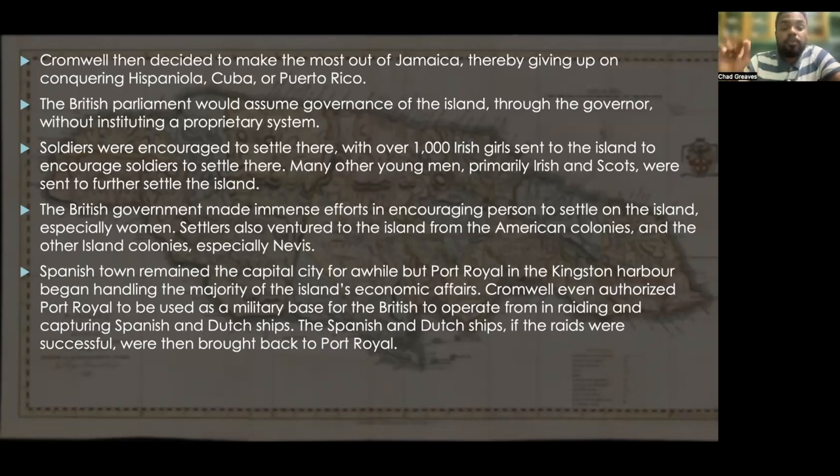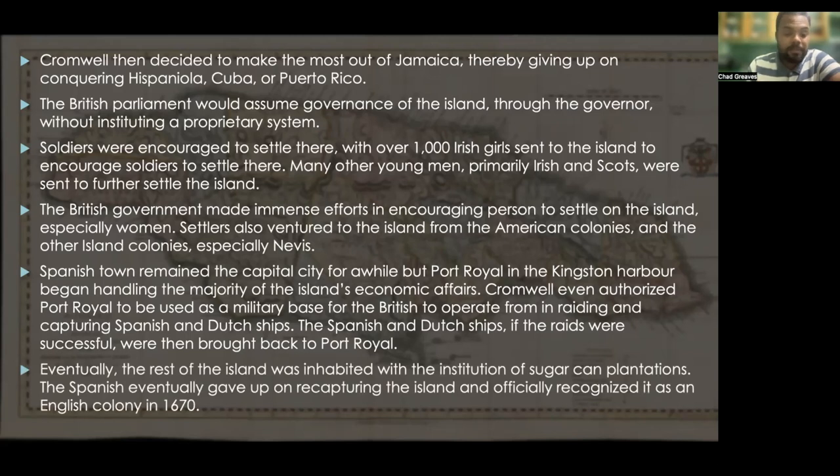Cromwell even authorized Port Royal to be used as a military base for the British to operate from in raiding and capturing Spanish and Dutch ships. The captured ships were brought back to Port Royal. Eventually the rest of the island was inhabited with the institution of sugarcane plantations. The Spanish eventually gave up on recapturing the island and officially recognized it as an English colony in the year 1670.